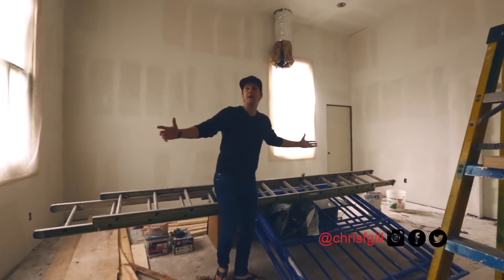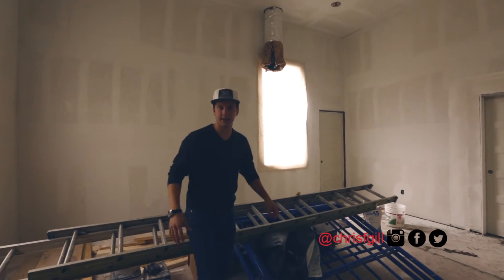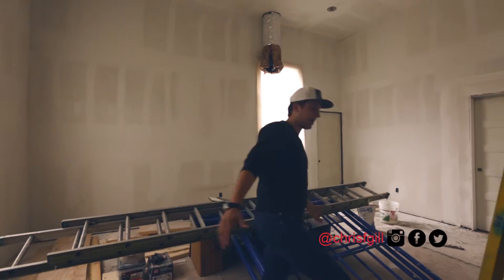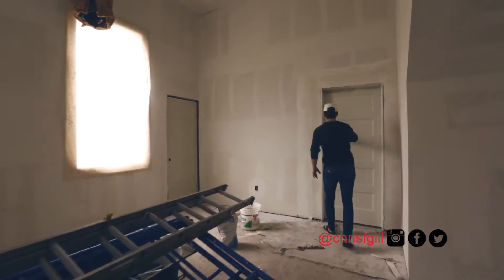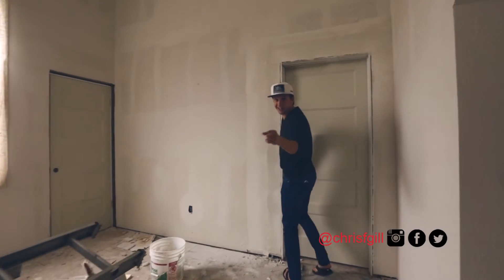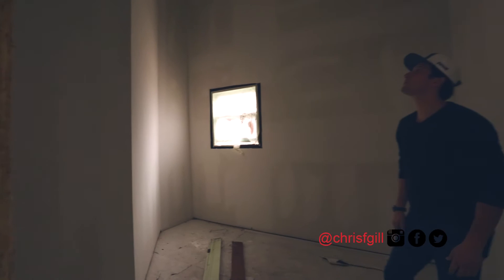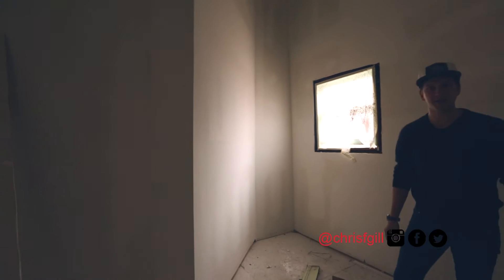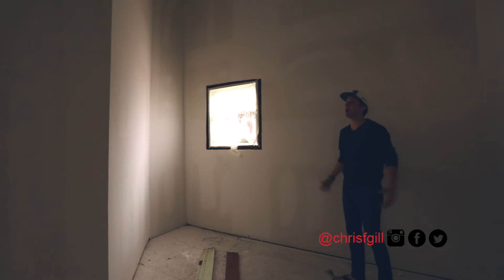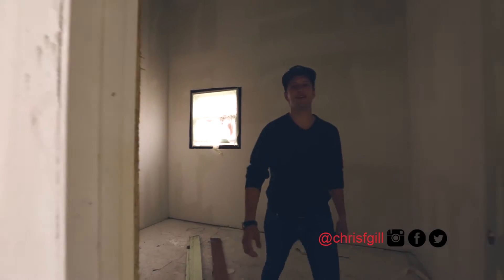Here is your main master bedroom — tons of light, crazy high ceilings, plenty of room for a nice big bed anywhere you want it. And the closet — ladies, this is the closet you want to have. Picture shelves and shoes all the way to the top. It is a crazy, crazy cool closet. My closet is not nearly big enough in my house — maybe I'll just move in over here.